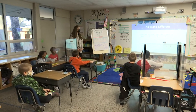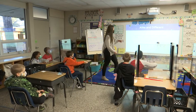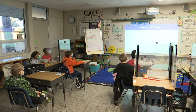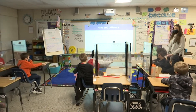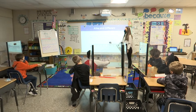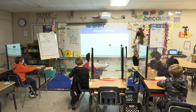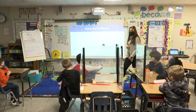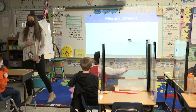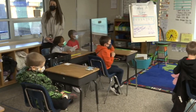Okay boys and girls, to start we are going to have our warm-up question. I want you to look up at the board and you will see two pictures. Think in your head real quick how are these two pictures alike and how are they different? When you found a way that they're alike or different, give me a thumbs up close to your body, and if you can find more than one way, start adding your fingers.